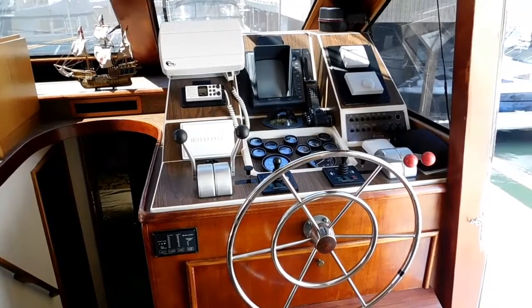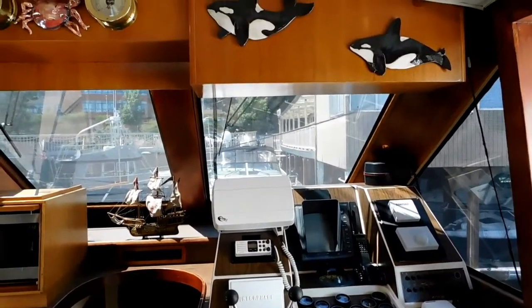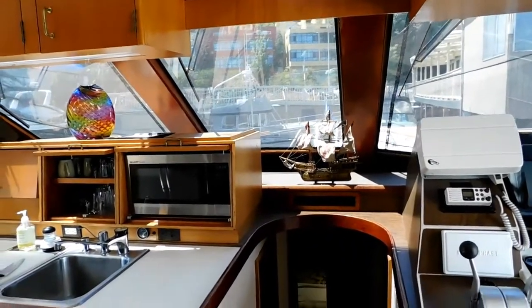What a great pilot house to have the galley and the helm station side by side, each with a sliding door out to the side deck giving access for anchoring and docking.